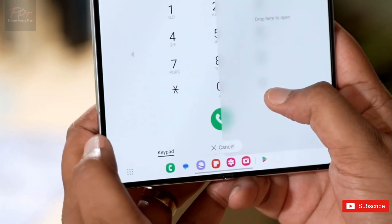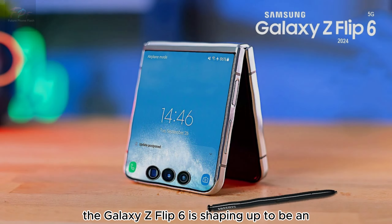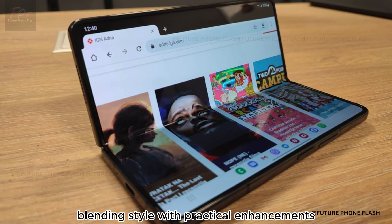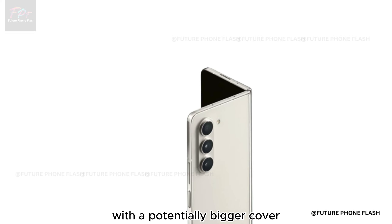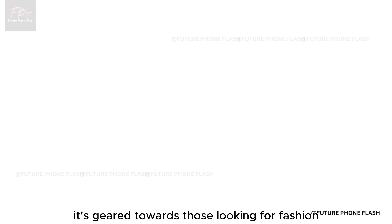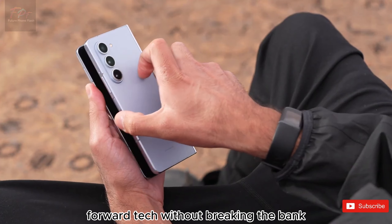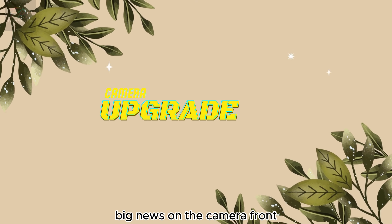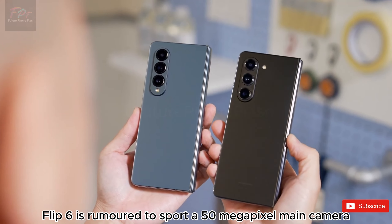The Galaxy Z Flip 6 is shaping up to be an exciting chapter in Samsung's foldable story, blending style with practical enhancements. With a potentially bigger cover display and a stronger frame, it's geared towards those looking for fashion-forward tech without breaking the bank. Now, big news on the camera front.